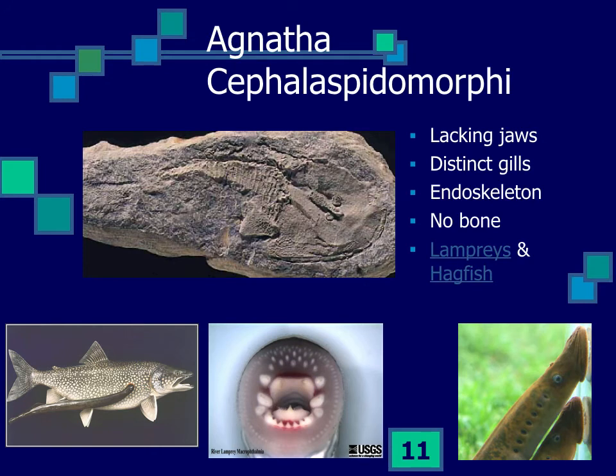The first vertebrates to appear in the fossil record are the Agnatha, or jawless fishes. They had bone and bony plates but lacked closing jaws like other vertebrates. They had a round sucking mouth, and there are still some alive today — the lampreys and hagfishes — which have rasping plates instead of jaws. These are parasites of fishes or scavengers living in the deep ocean, with several thousand species still surviving.